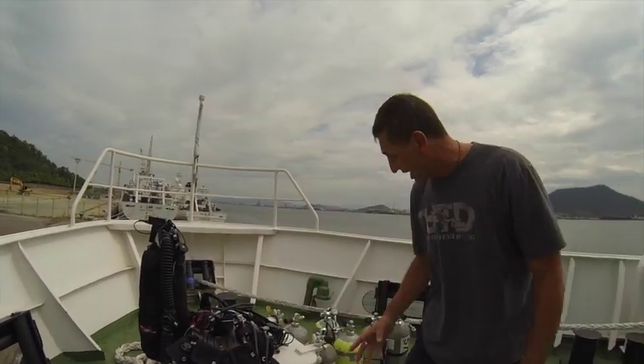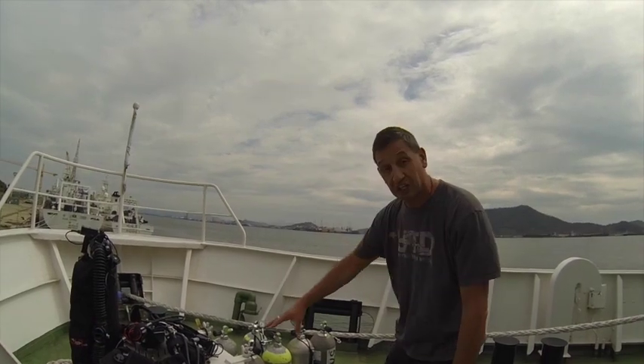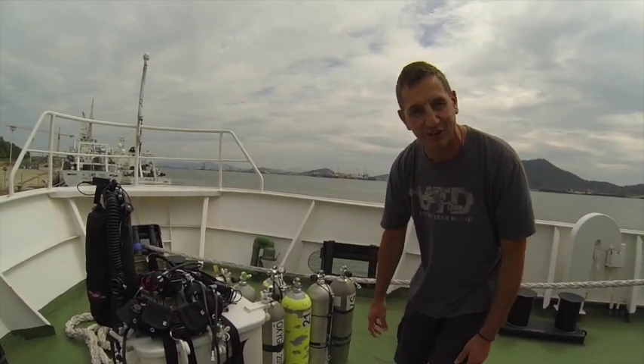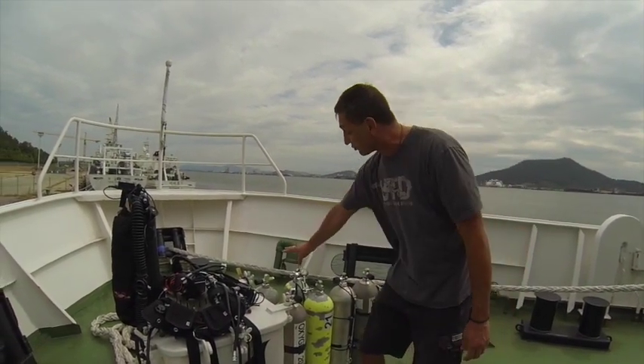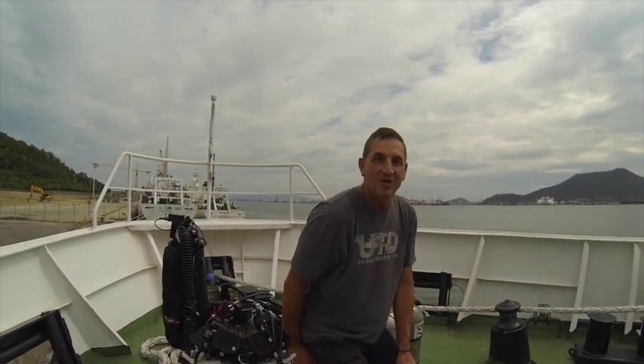We're using a selection of gases: oxygen for decompression, nitrox 21, nitrox 50, a 21-meter bottle, 36-meter bottle, 57-meter bottle, and we'll be driving the rebreather with 10/70. That should give you a pretty good idea of the range of depth we'll be diving — I'm not allowed to say exactly when, where, or why.